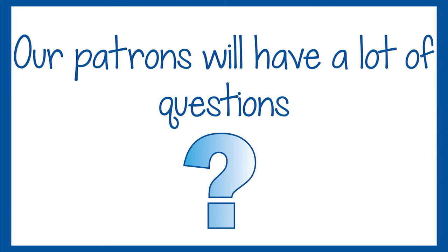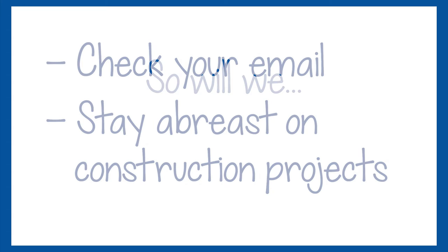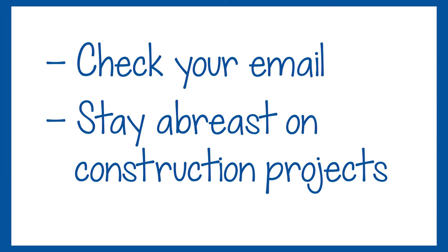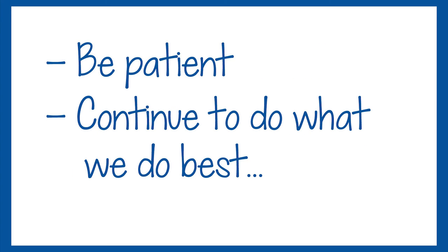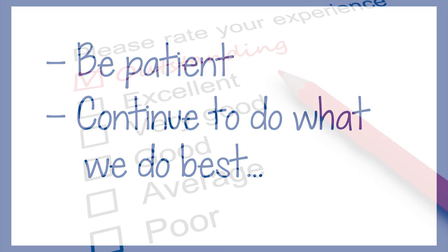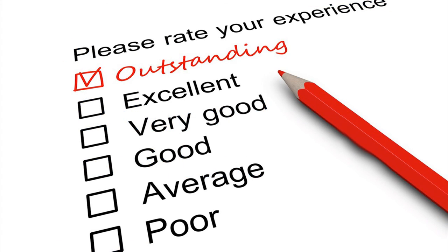Our patrons will have a lot of questions, and so will we. In order to direct our patrons to services and resources we provide, be sure to check your email and stay abreast on construction project updates. Most of all, be patient and continue to do what you do best, which is provide excellent library services.